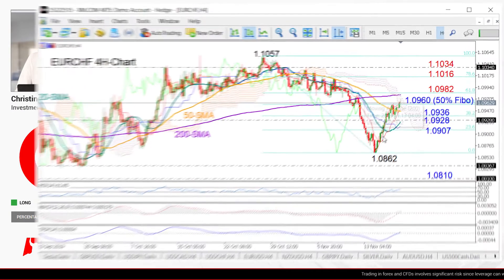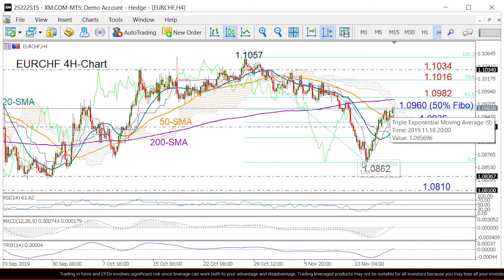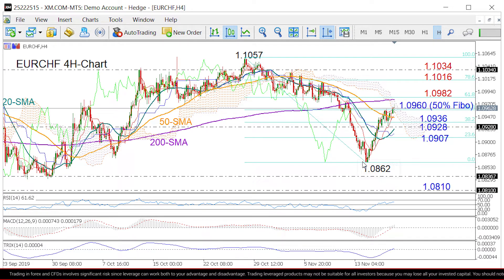Zooming into the four-hour chart, we saw the market strongly rebounding near 1.0862 last week and running above its moving averages to stop this Monday around the 50% Fibonacci of the downlink from 1.1057 to 1.0862. Today the market price is trying to overcome the 50% Fibonacci of 1.0960 and the top of the Ichimoku cloud.